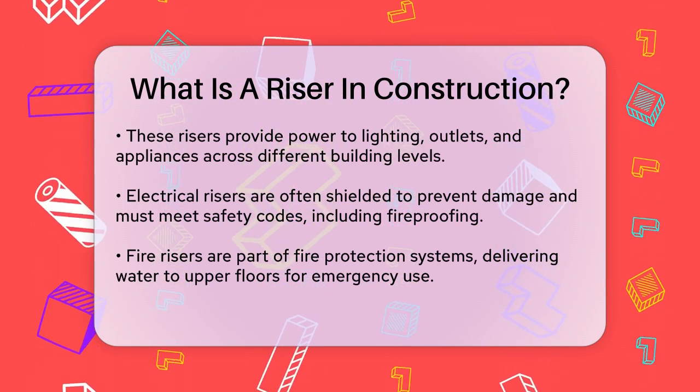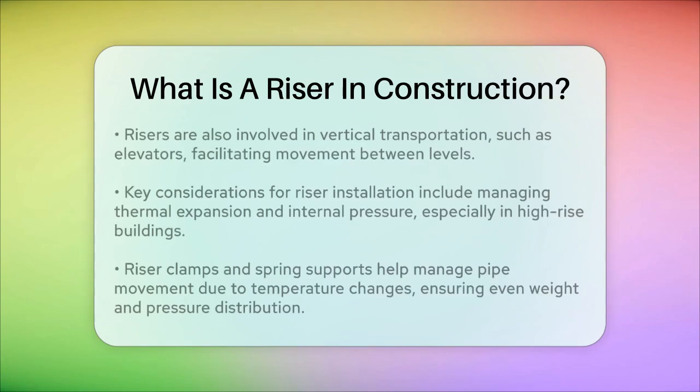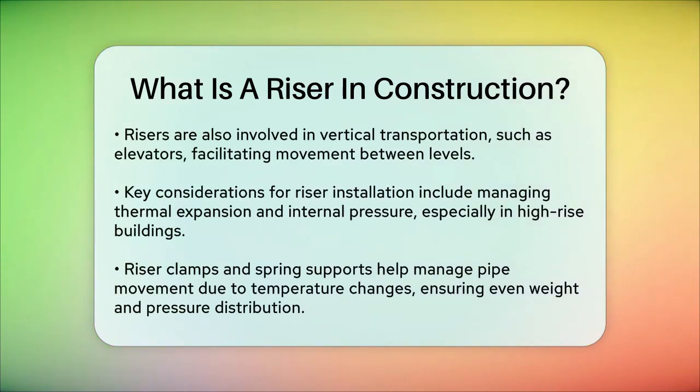When it comes to the installation and maintenance of risers, especially in high-rise buildings, there are several key considerations. For example, thermal expansion and internal pressure can affect the performance of riser pipes. This means that riser clamps and spring supports are used to manage the movement of pipes due to temperature changes, ensuring that the weight and pressure are distributed evenly.